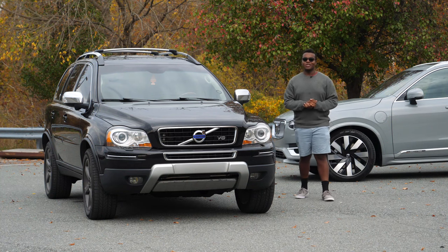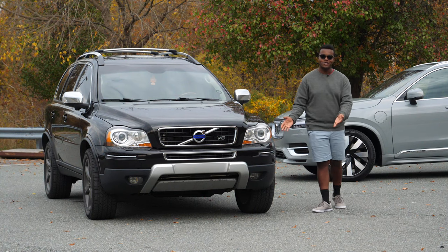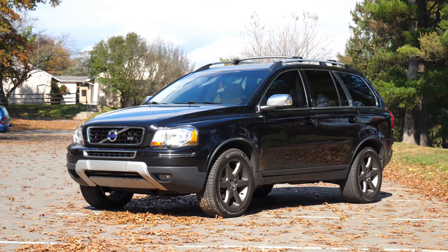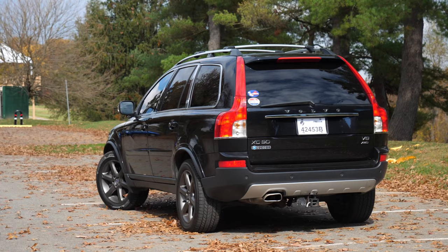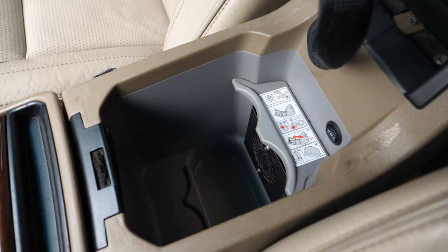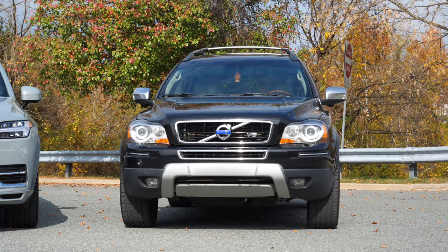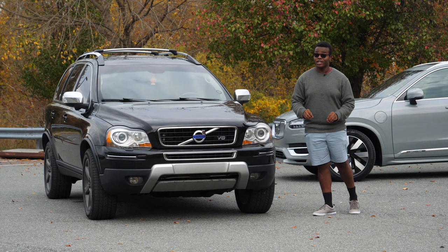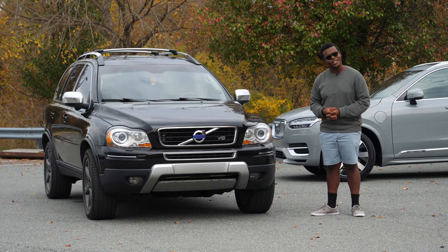This XC90 is the P2 XC90, the first generation, and this one happens to be my own personal XC90. His name is Duke — a 2009 Volvo XC90 V8 Executive with options like the rear entertainment system and the fridge in the center console, bringing the MSRP in 2009 to about $55,000, which in 2023 money is about $79,000. Talk about recession rich.